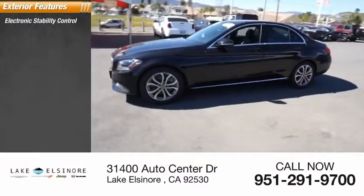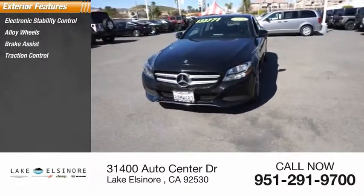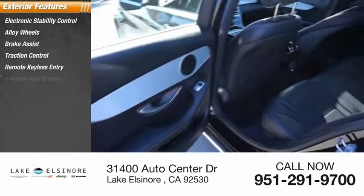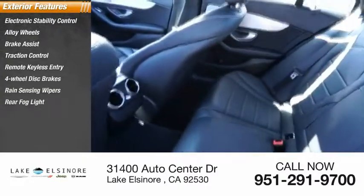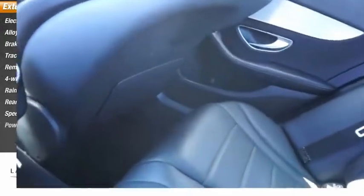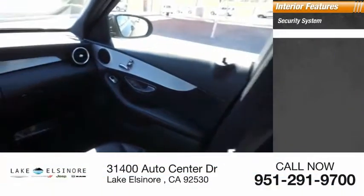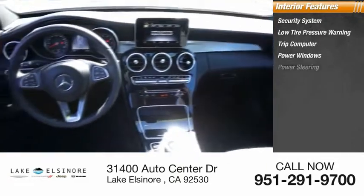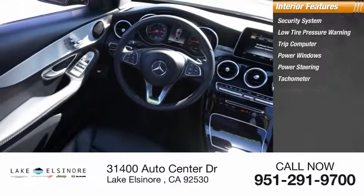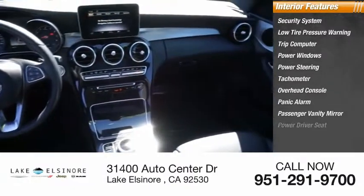Here are some of this vehicle's great options: electronic stability control, alloy wheels, brake assist, traction control, remote keyless entry, four-wheel disc brakes, rain-sensing wipers, rear fog light, speed control, power moonroof. Inside you'll find a security system, low tire pressure warning, trip computer, power windows, power steering, tachometer, overhead console, panic alarm, passenger vanity mirror, and power driver seat.